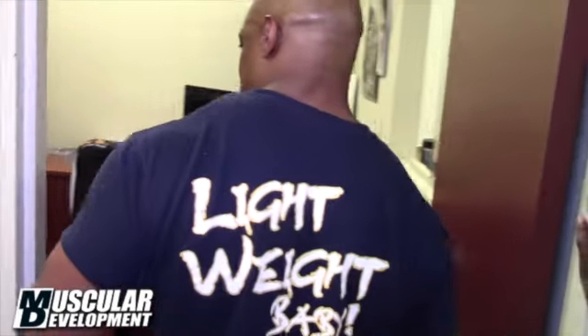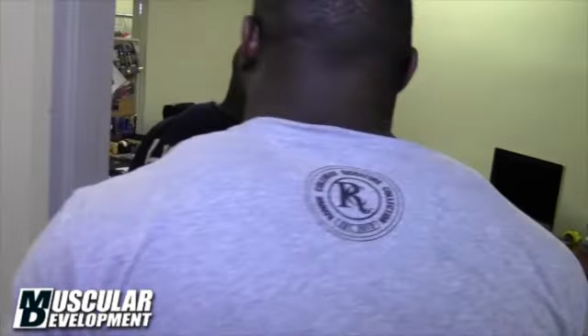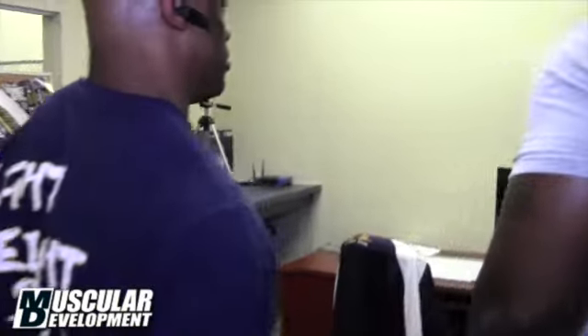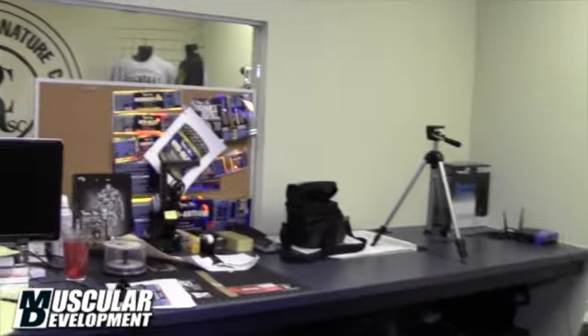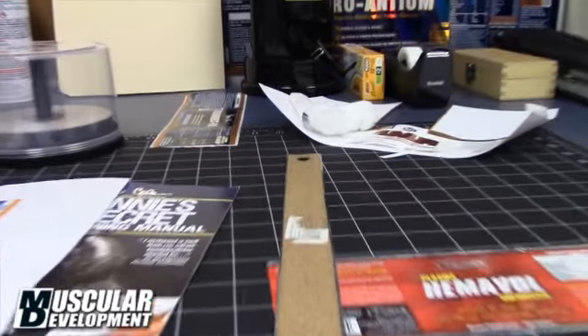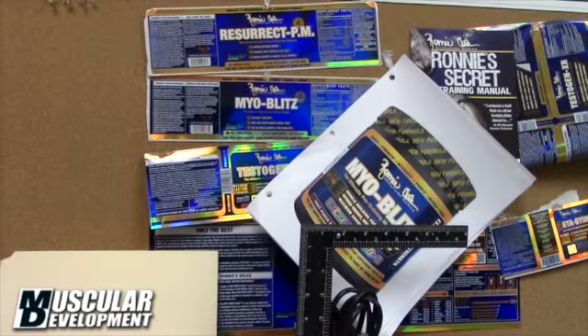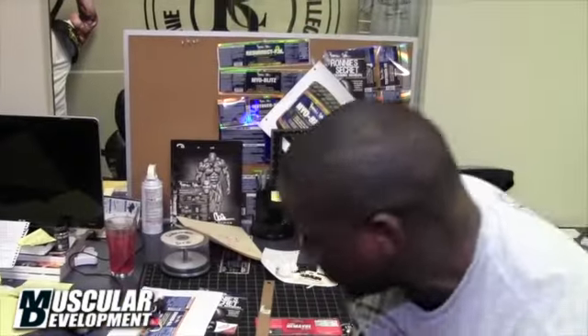And this next room, this is just another design room. This is where I make all the labels. A lot of measuring and stuff — you can see the rulers and stuff. But most of the design work is done on the computer, or should I say all of it. That's where they work on that new label we got coming out.